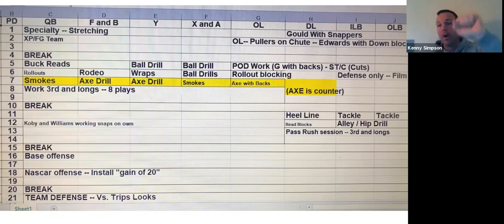I just cut off the defensive part, but I wanted you to see we do have two-way players. And we do have to get offense and defense done in an hour 45. That's kind of our goal.